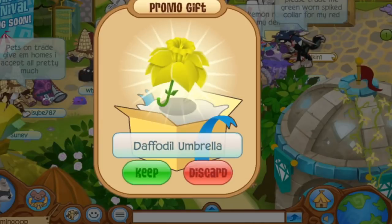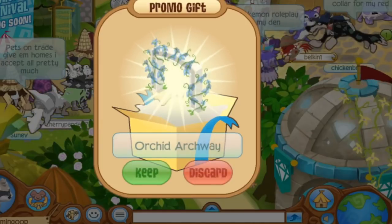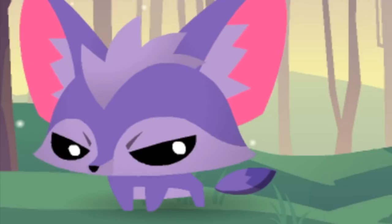The lilac planter — I like it. Daisy window — that's alright. Carnation trees, lounge, violet table, pool lip lamp, rose fountain. Ooh, the daffodil umbrella — I like it. And an orchid archway. And we got a new pet — oh, a pet fennec fox!